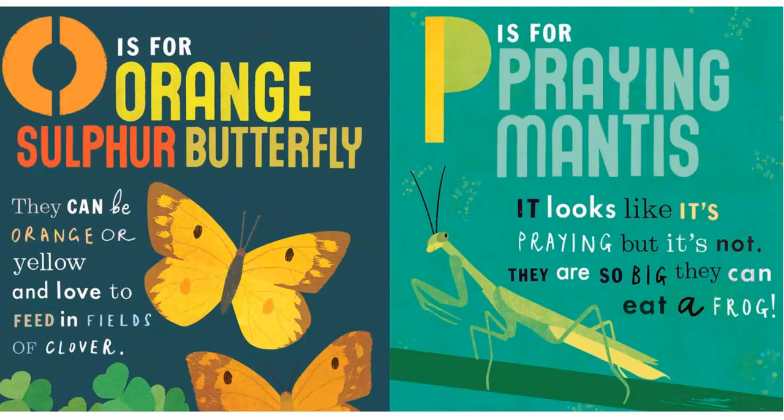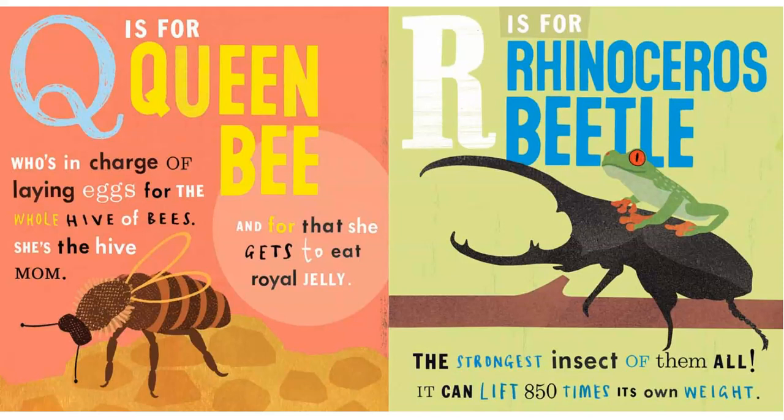P is for Praying Mantis. It looks like it's praying, but it's not. They are so big they can eat a frog.